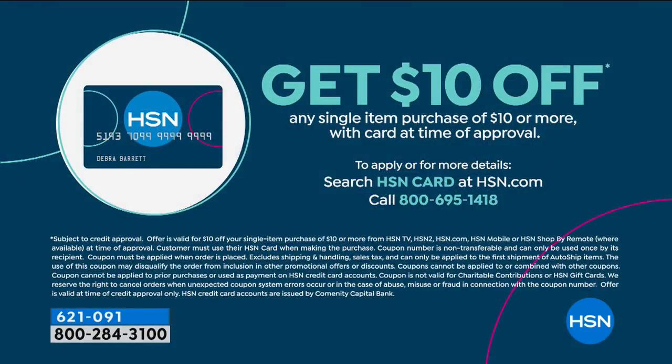If you'd like to save an additional $10 off your three-pack of First Alert, or any first single item purchase, if you don't already have an HSN credit card, today's a great day to apply. Once you get approved, we'll give you $10 off, applicable to anything $10 or more. You can go to hsn.com and search HSN card. Many of our offers give you extra flex when you use your HSN credit card.